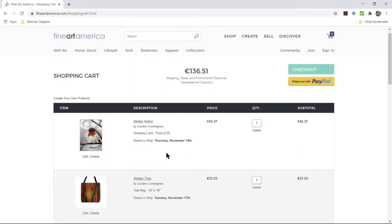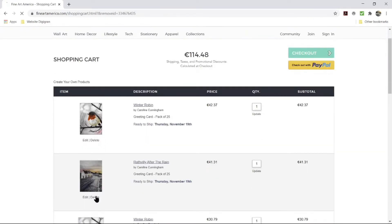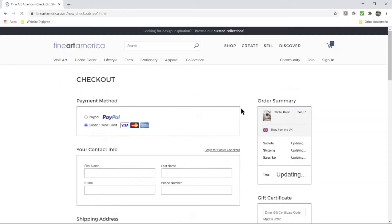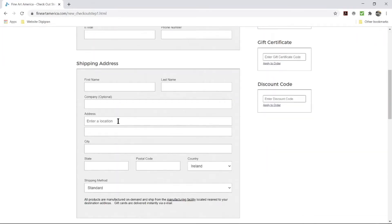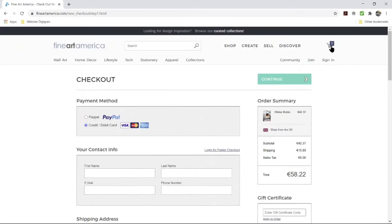Once you're happy with that, the next step is to add to cart — just like on any other shopping website. I already had some items in the cart so I'll delete those. Now we just have the winter robin, and if you go to checkout you can see it ships from the UK. The shipping fee is €15.85 and you can pay by PayPal or credit card, then fill in your contact information as normal.